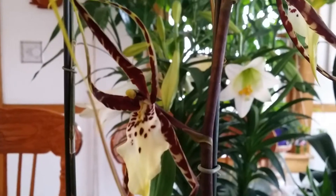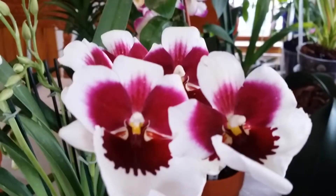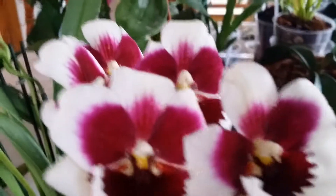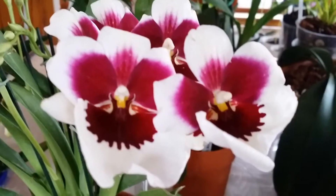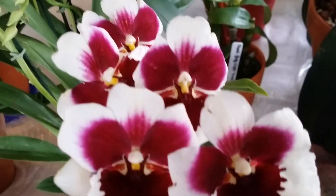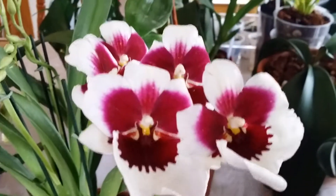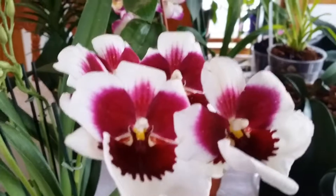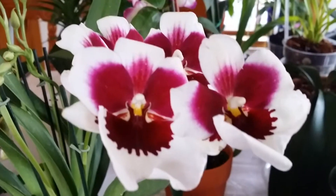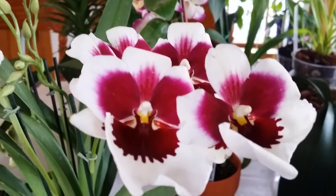This one is so adorable and my favorite. It smells awesome too. I'm going to take care of them like I'm supposed to. All right guys, thanks for watching, bye bye!